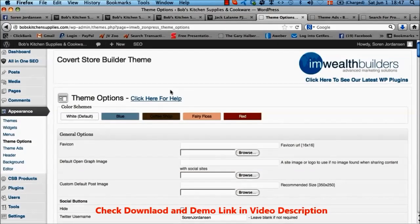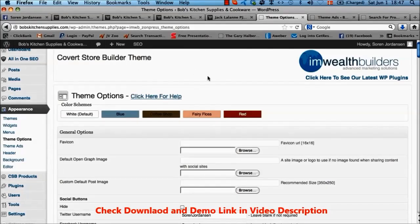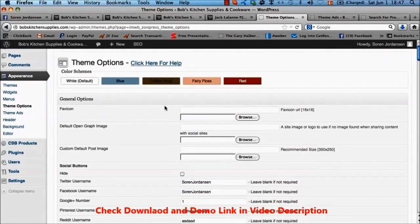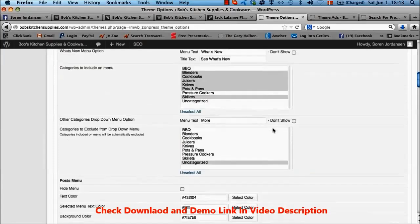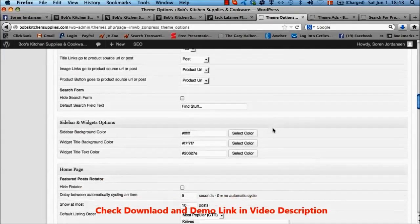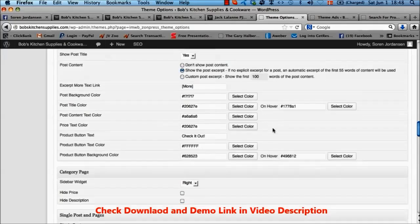If we head into the WordPress admin area, this is the Theme Options — the most important page in the WordPress admin — where you control most of the functions in Covert Store Builder. As you can see, we have the color scheme templates up here where you just click a button to automatically change to whatever you want. We're on the blue template right now — I can change to the red one or the white one. But you can also change every single color manually by selecting whatever color you want, so you can customize this completely.